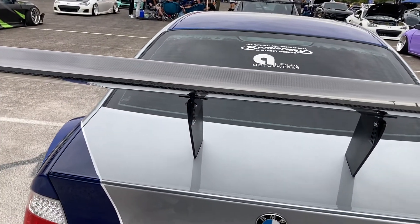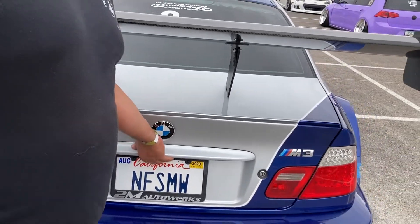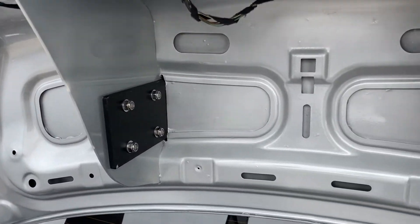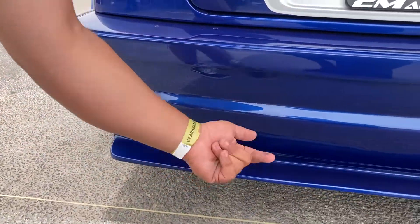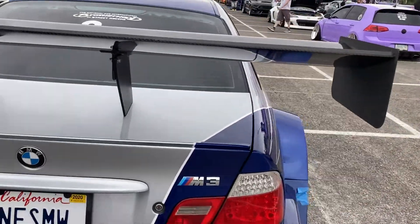It's a chassis mount wing. The only way to remove it is you have to take the hood apart — because it has a custom exhaust setup, which is why we have the side mount.